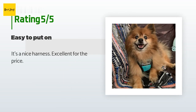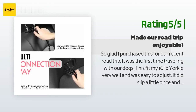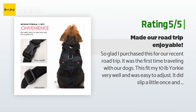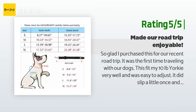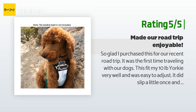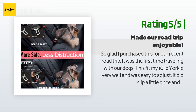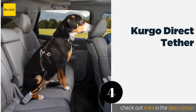A customer said: It's a nice harness — excellent for the price. Another happy customer said: So glad I purchased this for our recent road trip; it was the first time traveling with our dogs. This fit my 10-pound Yorkie very well and was easy to adjust. It did slip once and he was able to slip out, but I think I may have put it on backwards, so be careful about that. It clipped perfectly into the seat belt on the rear seat, and my dog was content sleeping on his bed in the back seat. I had peace of mind that if we stopped suddenly he wouldn't become a flying projectile, and it kept him securely in the car during rest stops. I am very happy with my purchase.